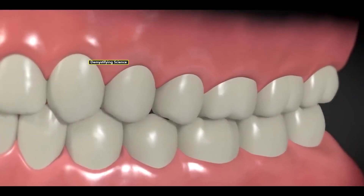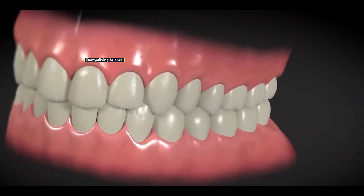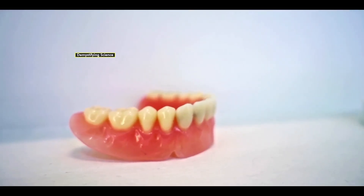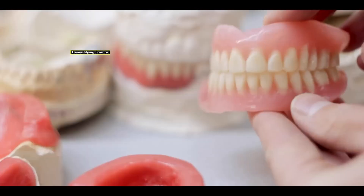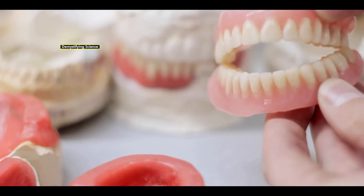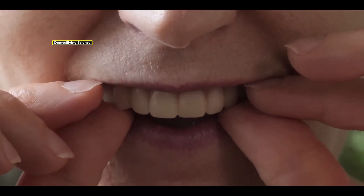Dental implants offer long-term durability and a natural appearance. Apart from dental implants, dental dentures are artificial teeth made from acrylic plastic, nylon, or metal that are fixed in place of missing teeth. Dentures are removable, which means they can be easily fixed onto the gums and removed as needed.